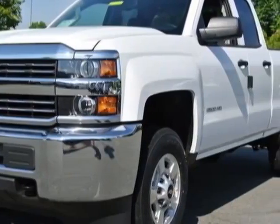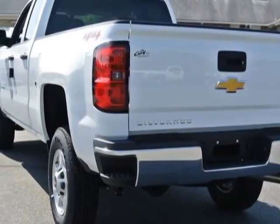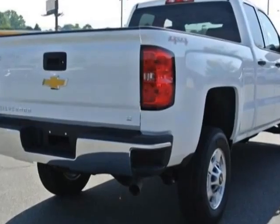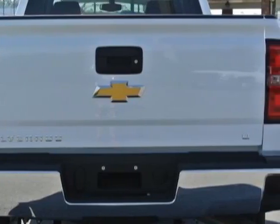This Silverado 2500 HD boasts a 6.0 liter engine and has a 6-speed automatic transmission. Another great feature is that this vehicle uses flex fuel. Additional options for this vehicle include power locks, auxiliary audio input, cruise control, and passenger airbag.